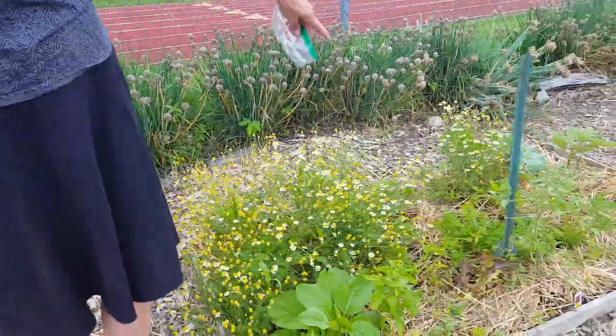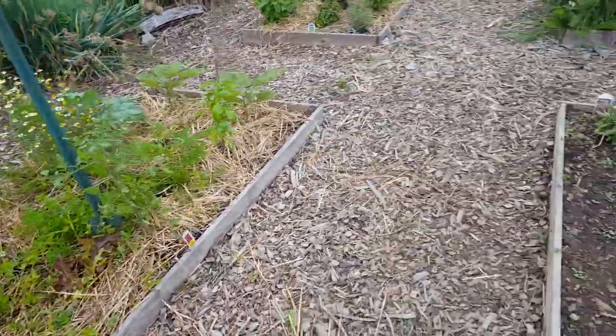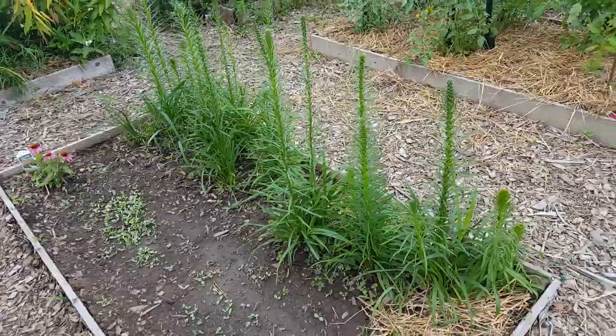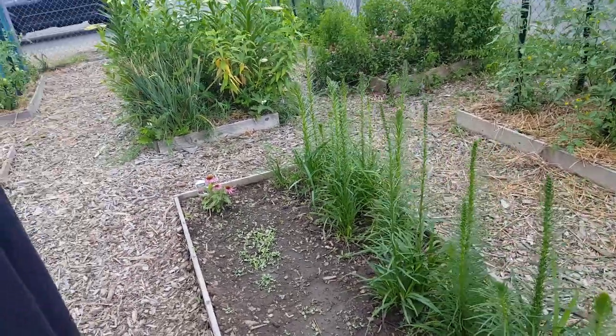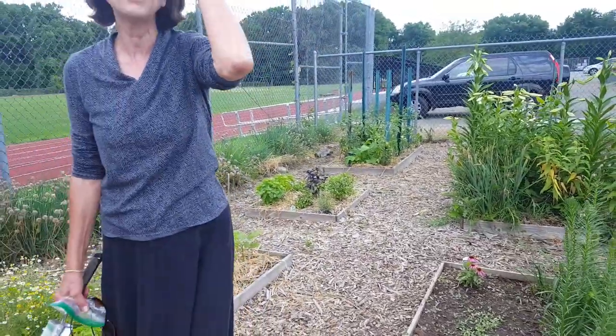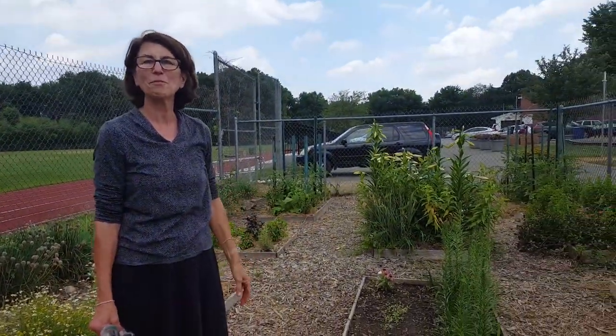Over here is the butterfly garden. I'm really hoping these little guys down here will grow really tall by the time the kids come back and they'll get to see the changes. The kids planted all of this before they left.